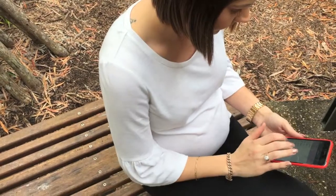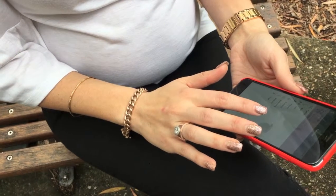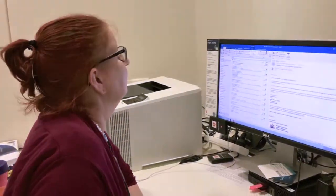The GDM Mother App allows women to record their blood sugar levels and then for all the clinicians involved in their care to see their results at any time.